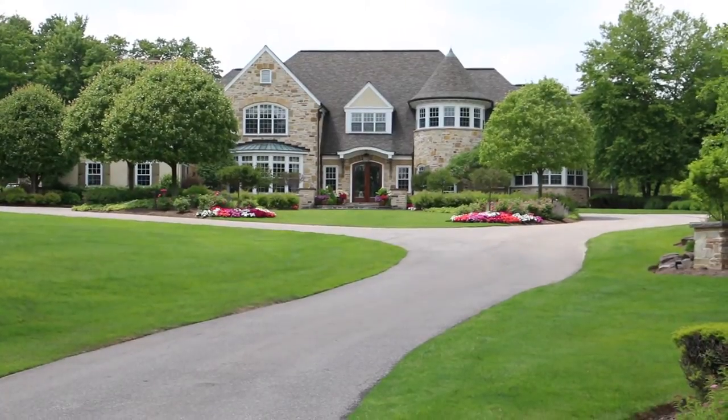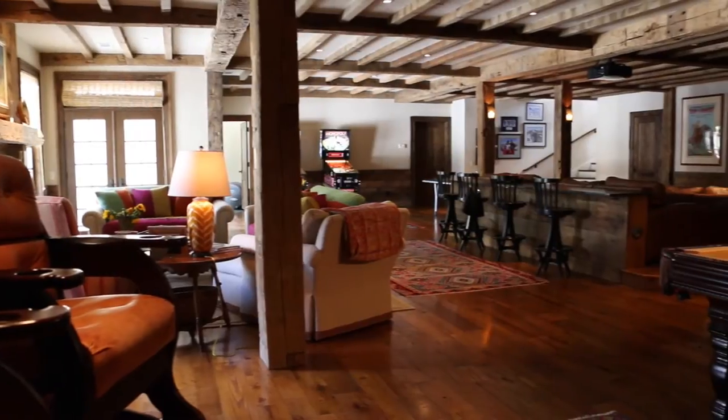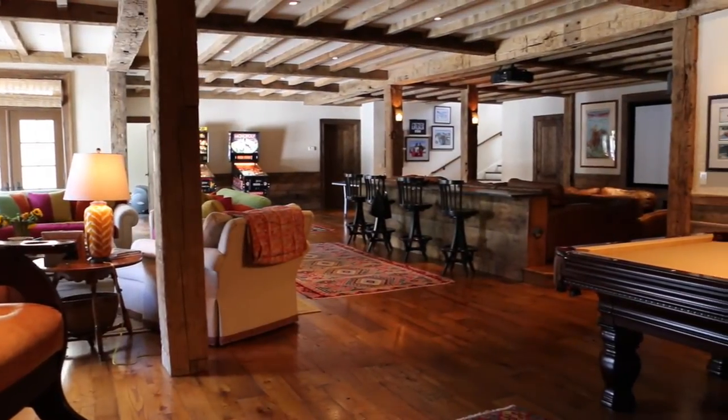Good afternoon everybody, Matt from Radioactive Electronics here. Today we're highlighting a project we did for a client in Hunting Valley — a beautiful basement remodel. We're standing in the middle of the dedicated theater that's actually in the center of the basement, which is kind of neat. I'm going to highlight a couple of products and tell you a little bit about them and why we use them.